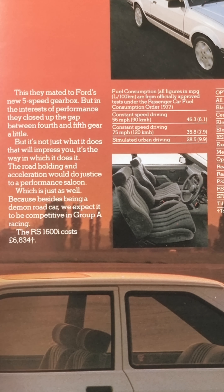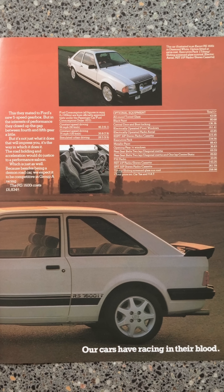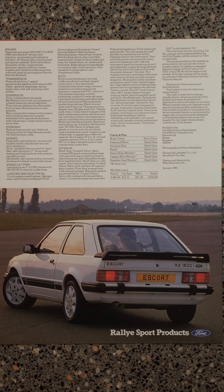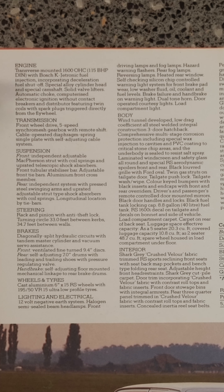Note the price — the price difference was actually different from the first edition. The first edition was £6,700, so it's actually gone up in price. Here it goes into the full specification: engine, transmission, suspension.